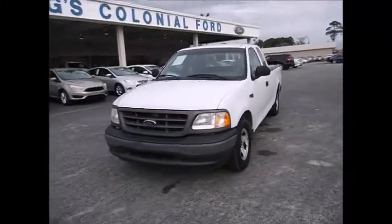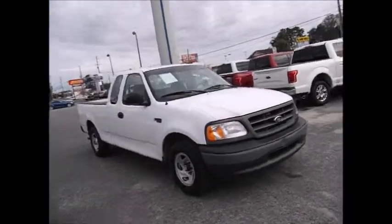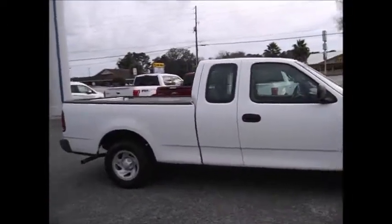Hello and welcome to King's Colonial Ford. Today we're looking at a 2003 Ford F-150 long bed, extended cab, XL model truck. This is a work truck.